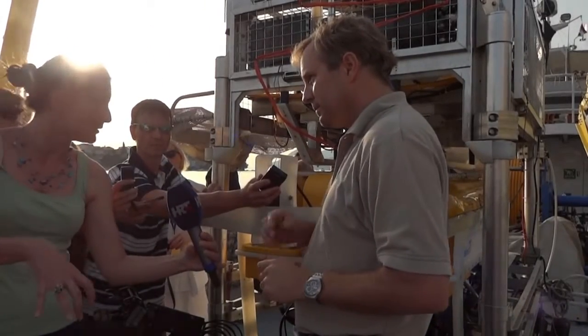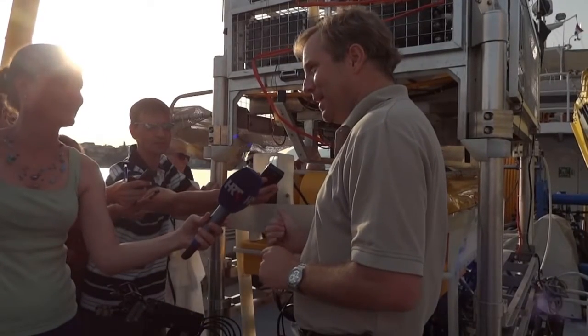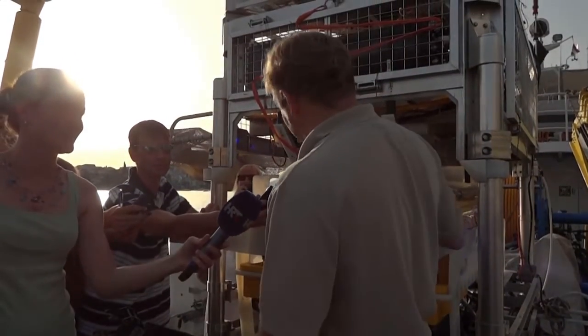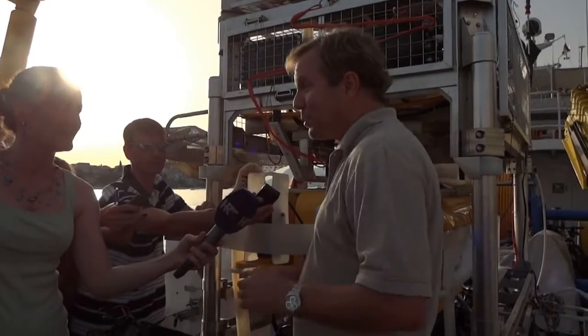How deep will it go with these cameras? Well, for the Adriatic it will go plenty deep. It is designed to go to a thousand meters. We haven't had an opportunity to do that — in fact, we don't have a thousand meters of cable to do that — but the vehicle could do that.